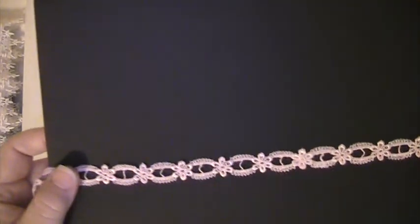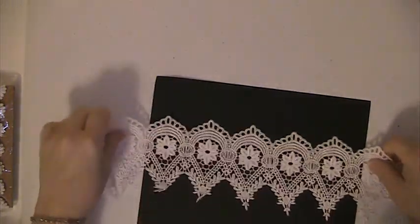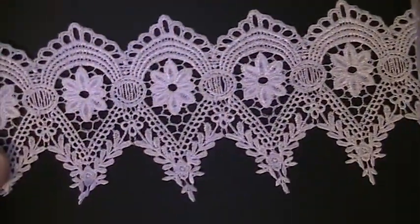This is like a pink lace where you can actually thread your ribbon through it. Let's see if I can find an end on this. This is really pretty.